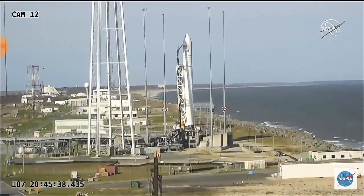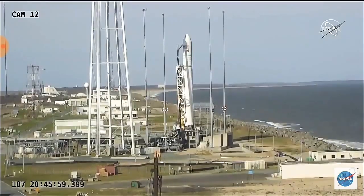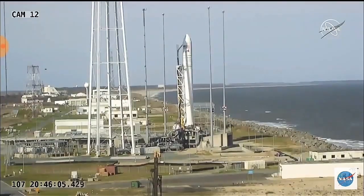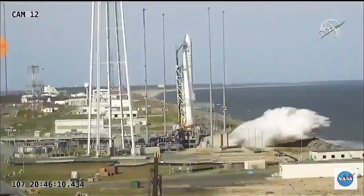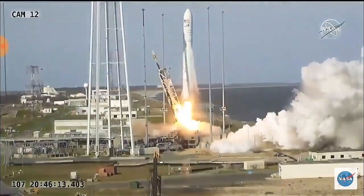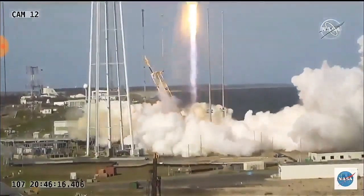T minus 30 seconds. And we have engine ignition. And we have liftoff of the Antares NG-11 mission to the ISS.